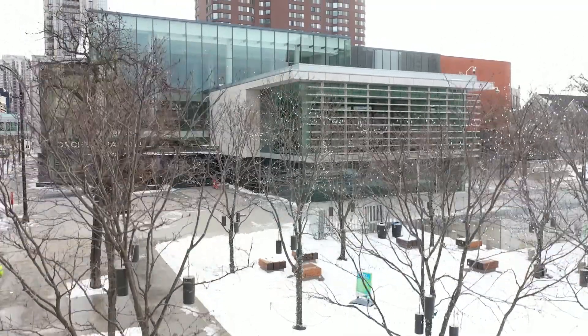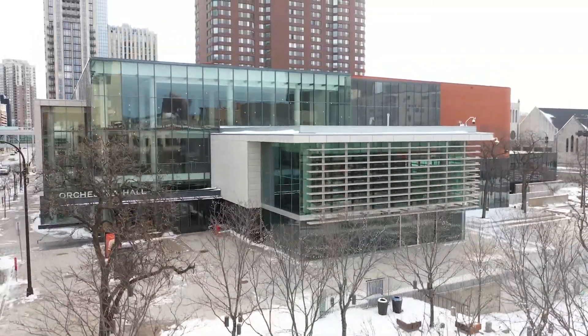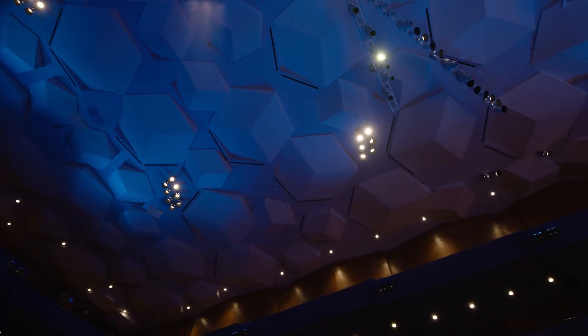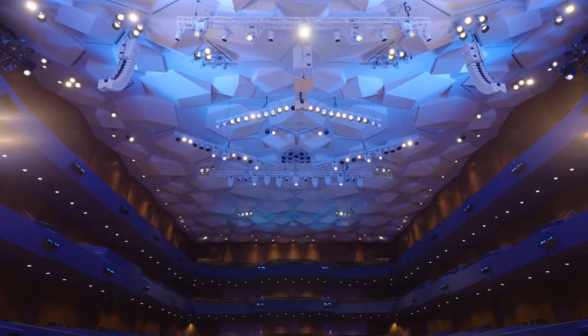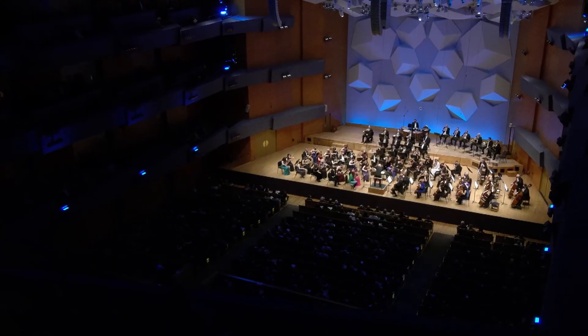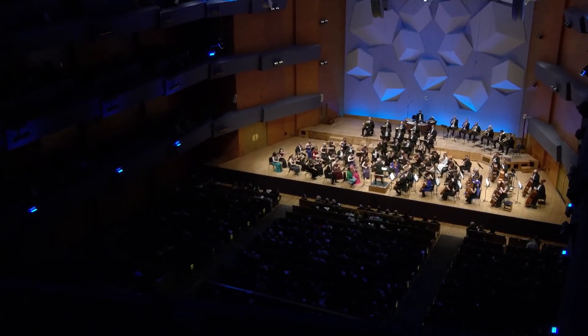Orchestra Hall's acoustics have solidified its reputation as one of the finest performance spaces in the country. And to understand why, you just have to look up. The cubes are a wonderful part of the hall. When I saw this hall, I thought — pretty amazing. It's a hall that captures the spirit of its times. It also captures the spirit of the individuals who contributed to create this hall. This is a wonderful hall — people around the world respect it as so.